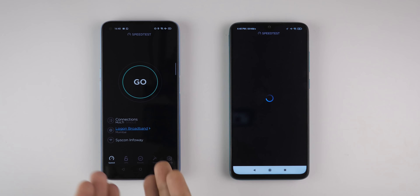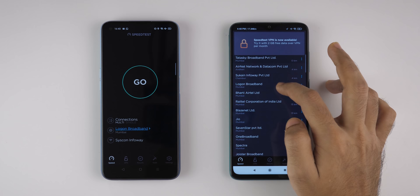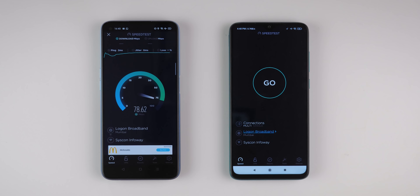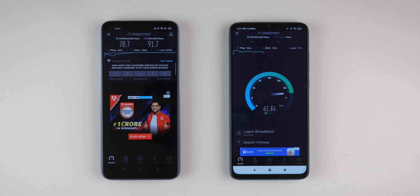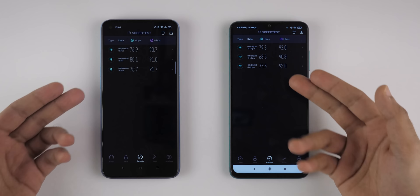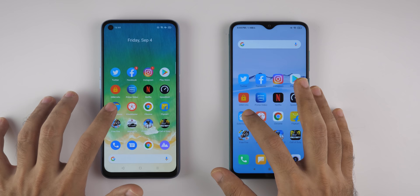Now let's try the speed test application and see which one connects to the server faster. Realme 7 was faster to connect. Redmi Note 8 Pro connected to a different server, so let's connect to the same one. I have a stable 50 Mbps up and down connection, but I'm getting 80 to 100 Mbps. If the difference is between 2 to 5 Mbps, we'll ignore that due to fluctuation. Taking the average of three tests, there's not much difference — both performed really well.